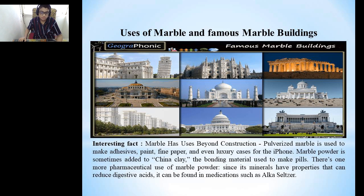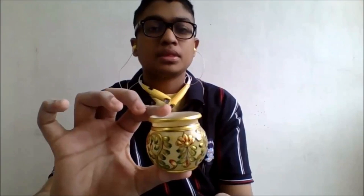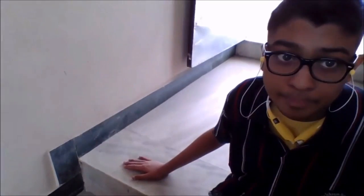These are pictures of a few beautiful buildings made out of marble, among other uses. Interesting fact: marble has uses beyond construction. Pulverized marble is used to make toothpaste, paint, fine coatings and even luxury cases for the iPhone. Marble powder is sometimes added to china clay, the bonding material used to make pills. Since marble has properties that can reduce digestive acids, it can be found in medications such as Alka-Seltzer. This is a handcrafted piece of marble, and this is the floor of our apartment which is made up of marble.